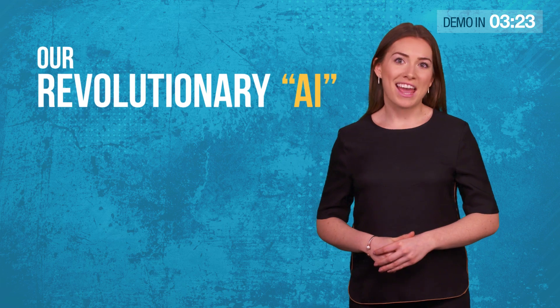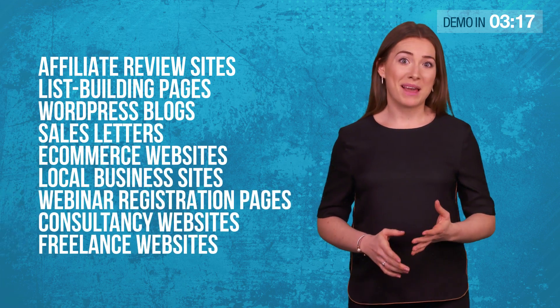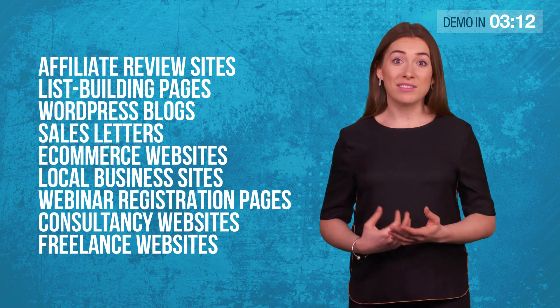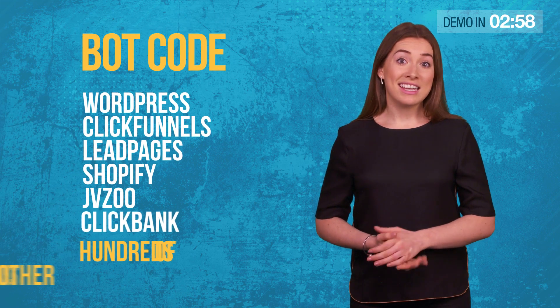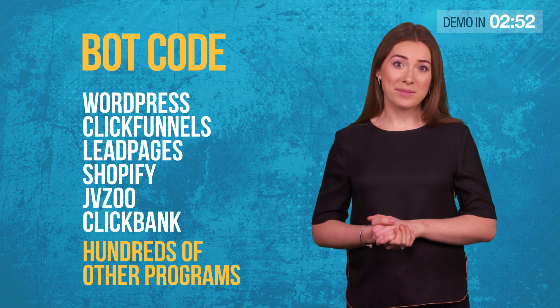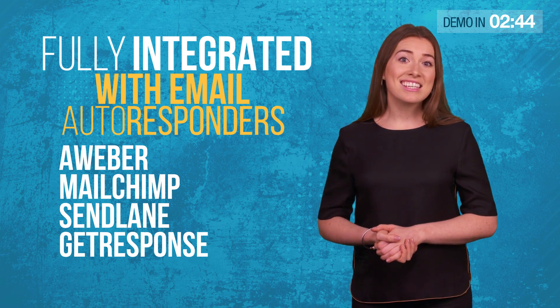Our evolutionary AI can explode the conversions of almost any website — affiliate review sites, list building pages, WordPress blogs, sales letters, e-commerce websites, local business sites, webinar registration pages, consultancy websites, freelance websites. Our sophisticated bot code works with WordPress, Clickfunnels, Leadpages, Shopify, JVZoo, Clickbank, and hundreds of other programs. It's also fully integrated with email autoresponder services like Aweber, MailChimp, Sendlane, and GetResponse.